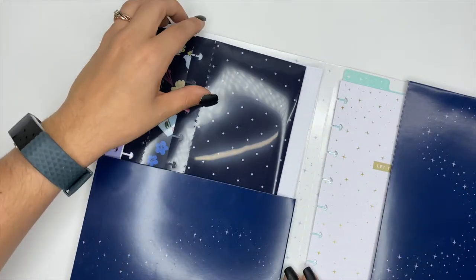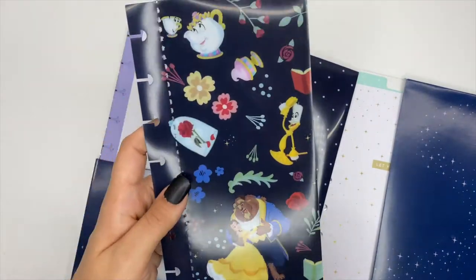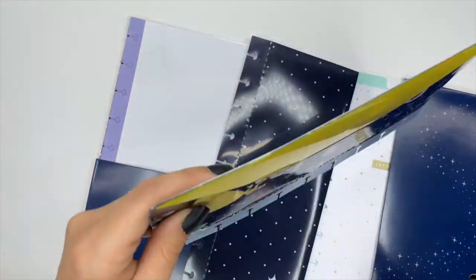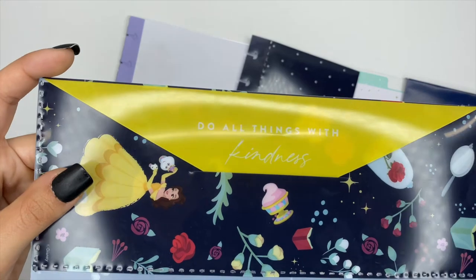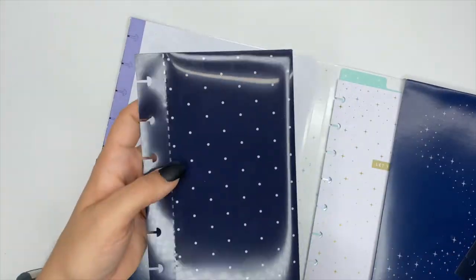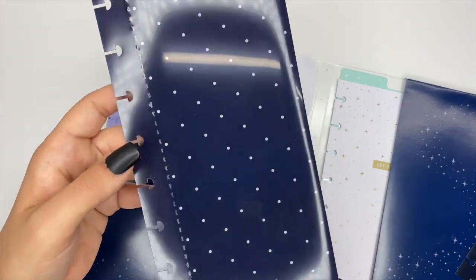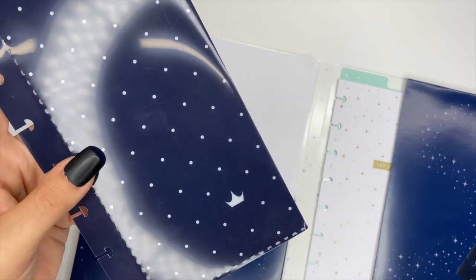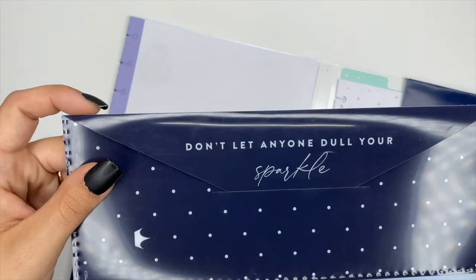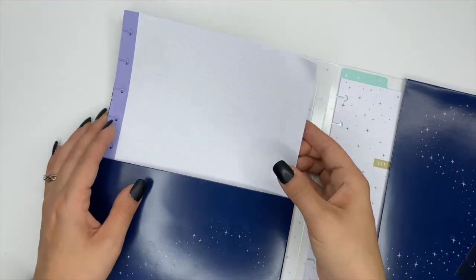There are also two more envelopes sized for a classic planner. One features Belle, and the back says 'Do All Things with Kindness.' The other is my favorite — it's navy blue with white polka dots and a crown at the bottom. The back says 'Don't Let Anyone Dull Your Sparkle.'